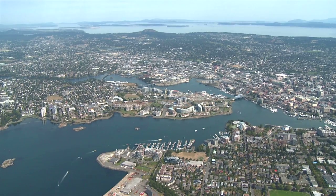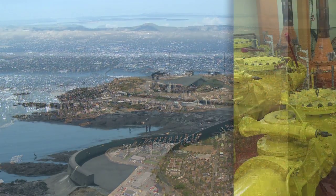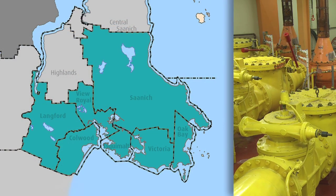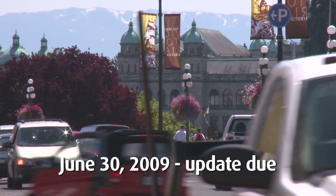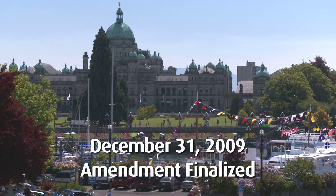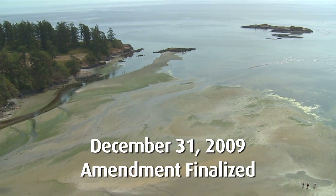In 2006, the Minister of Environment for British Columbia requested that the CRD begin planning to upgrade its wastewater treatment. The core area affected includes the municipalities of Colwood, Esquimalt, Langford, Oak Bay, Saanich, Victoria, and View Royal. On June 30, 2009, the CRD must update the Minister of Environment on the progress to date, and on December 31, an amendment to the existing Liquid Waste Management Plan will be finalized.